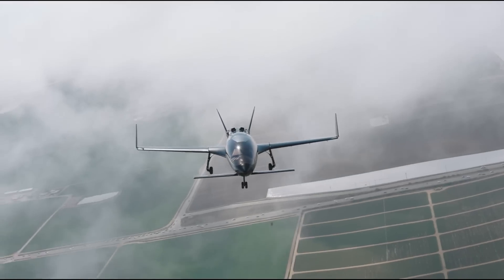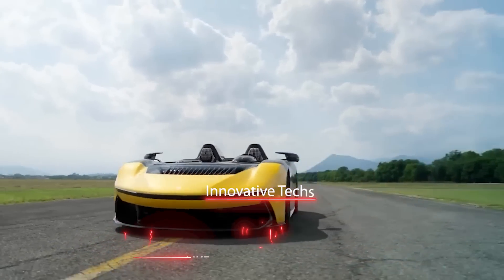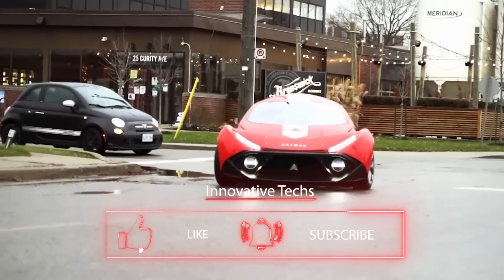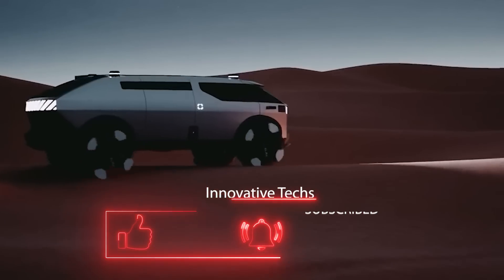What invention impressed you the most? Write about it in the comments. In subsequent videos, you'll learn more about interesting innovations in the world of technology. Don't forget to subscribe to our channel and be sure to like this video. I'll see you in the next video.